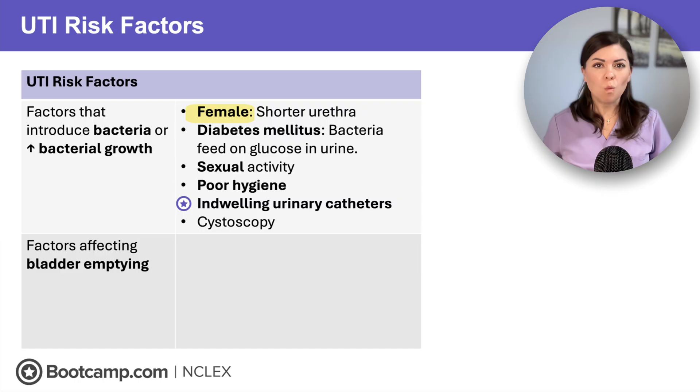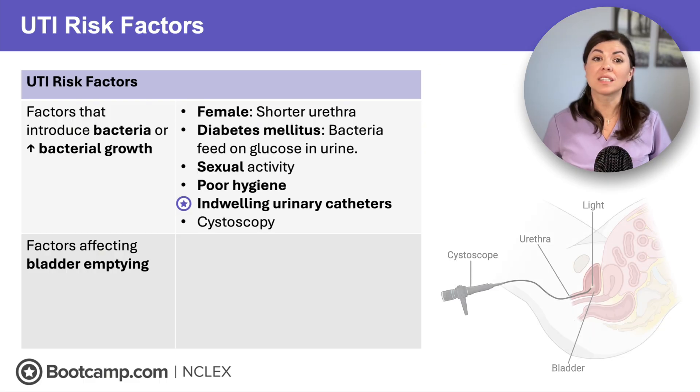First, female sex — a shorter urethra means bacteria have a quick trip to the bladder. Diabetes also increases the risk because bacteria love glucose-rich urine. Sexual activity and poor hygiene also increase the risk of introducing bacteria. And let's not forget about catheters — indwelling urinary catheters or cystoscopy procedures are basically an express lane for bacteria to enter the bladder.